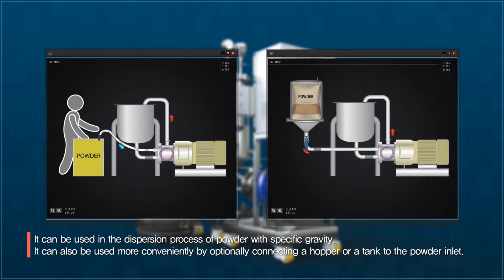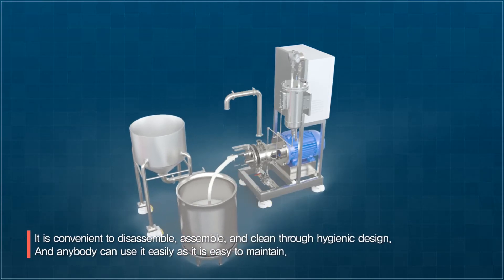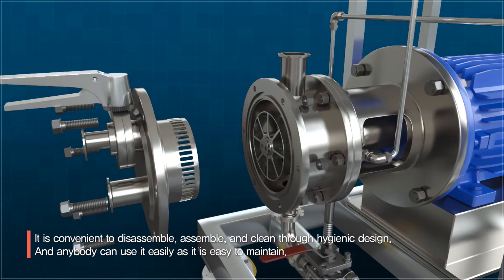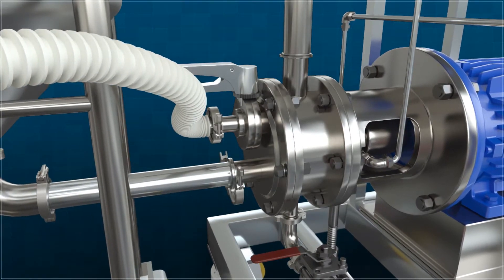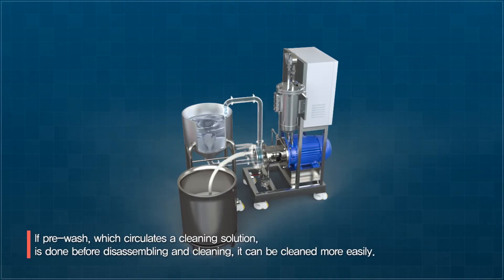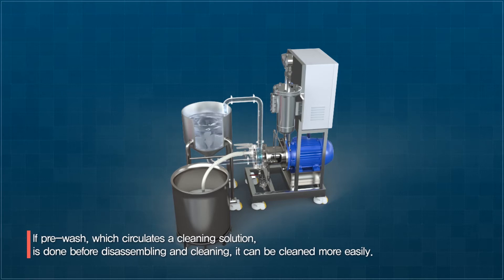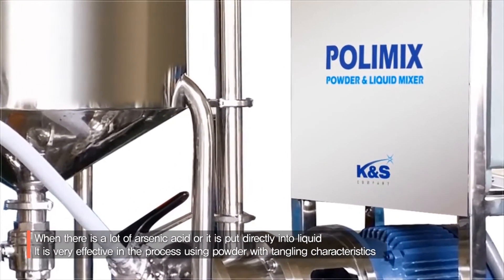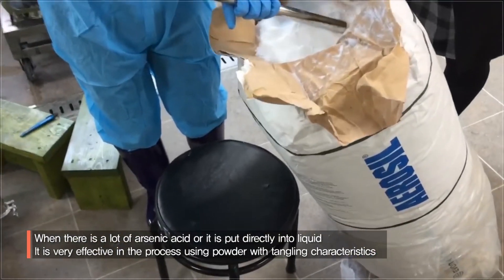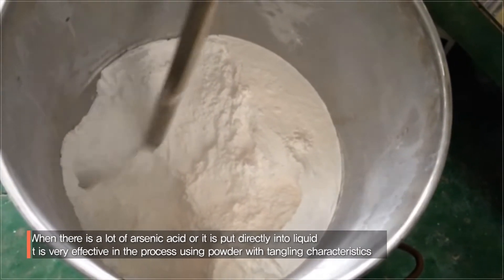It can also be used more conveniently by optionally connecting a hopper or a tank to the powder intake. It is convenient to disassemble, assemble, and clean, with a hygienic design that can be cleaned in one place. It is simple to maintain so anyone can use it easily. In particular, it can be cleaned more easily if pre-cleaned by circulating washing water before disassembling. PolyMix can be used very effectively in processes using powders that scatter a lot due to low specific gravity or with aggregating characteristics when put directly into liquid.